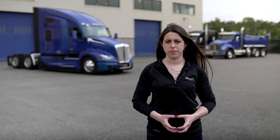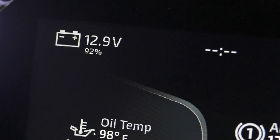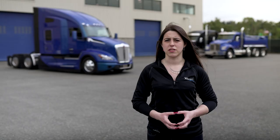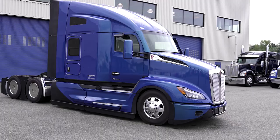The auto start system will turn on based on the state of charge shown in the dash. The default threshold to trigger auto start is 50% state of charge, but this may vary depending on the programming on your truck. Remember, the auto start system must be armed to work. When used correctly, it can reduce idle time and ensure the truck is able to start the next morning.